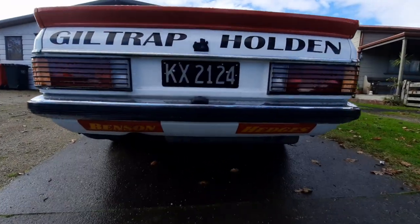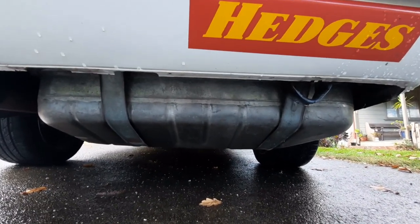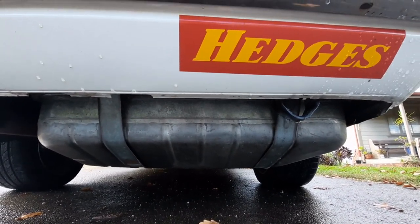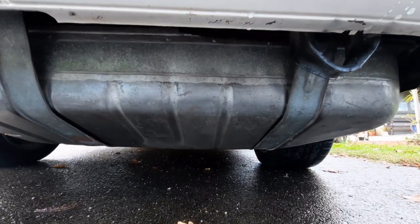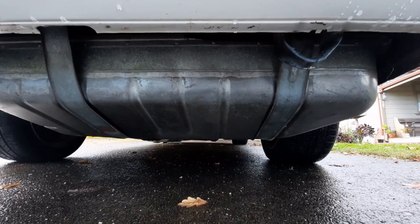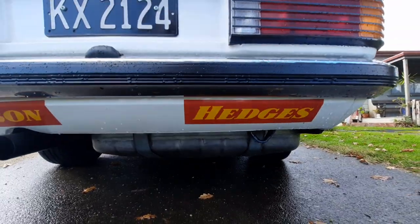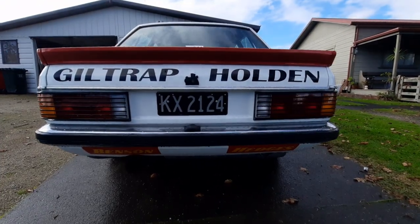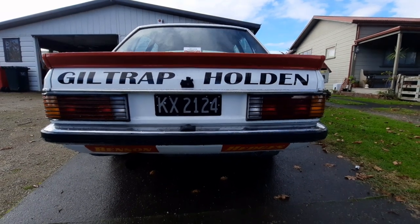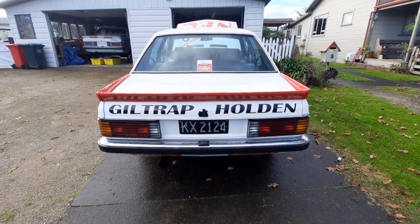Now if I can get under here you'll see that is a very big 90 litre fuel tank. These cars had to run the stock standard fuel tank as it rolled off the assembly line. A standard Holden Commodore in 1982 had a 63 litre fuel tank — these had a 90 litre fuel tank — so obviously they could go much further between pit stops, and that was a good thing.